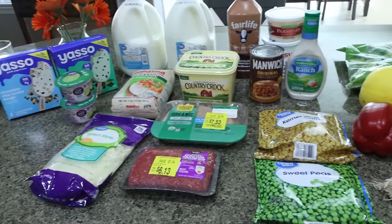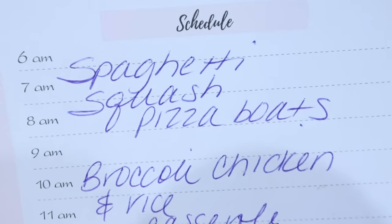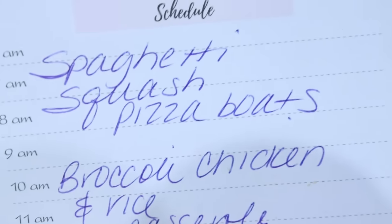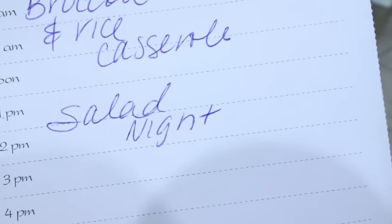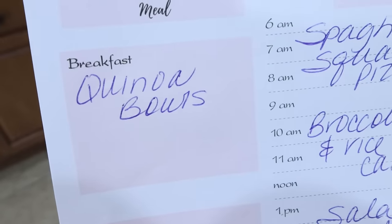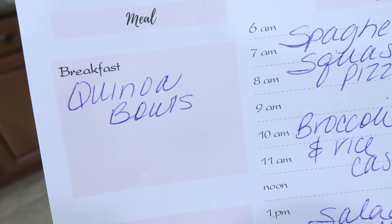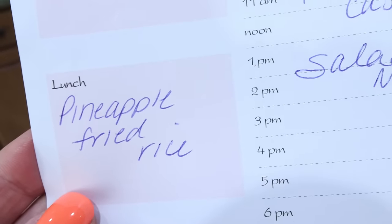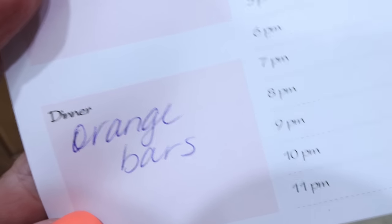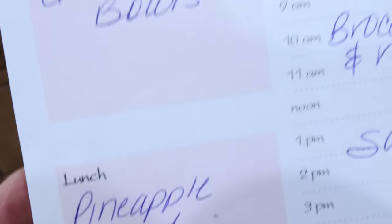Let's jump into what's for dinner and what you'll see in Monday's meal prep. I'm going to be making spaghetti squash pizza boats — you'll see those in Wednesday's what I eat in a day, that's what I picked up the spaghetti squash and Italian cheese for. I'm also doing a broccoli chicken and rice casserole, one of my favorite dinners, and then a salad night with that salad kit. For meal prep on Monday: breakfast will be a quinoa bowl — I've been really loving quinoa lately, such a superfood. For lunch I'm making pineapple fried rice, that's why I bought the pineapple and the rice. And then I'm making orange bars, the perfect warm weather sweet treat, using those oranges from Walmart. Stay tuned for all three recipes in Monday's meal prep.